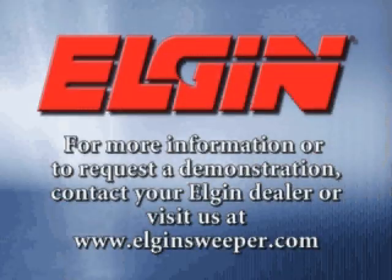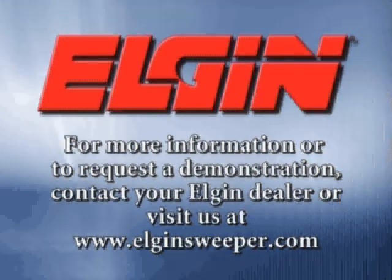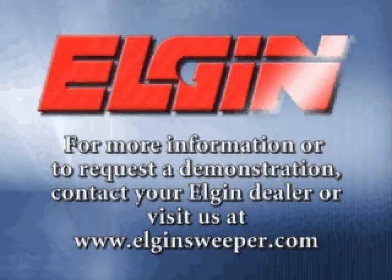For more information or to request a demonstration, contact your Elgin dealer or visit us at www.elginsweeper.com.